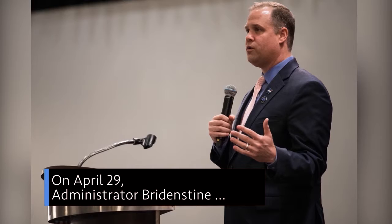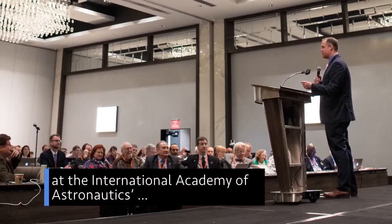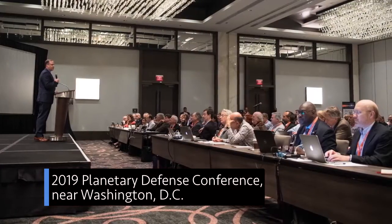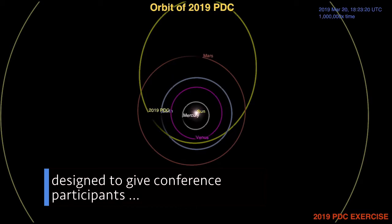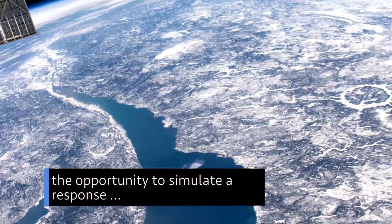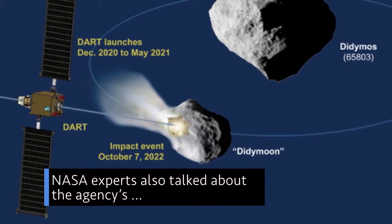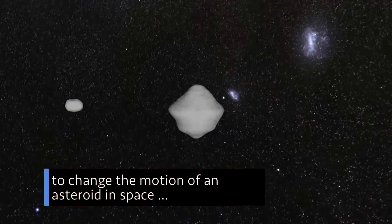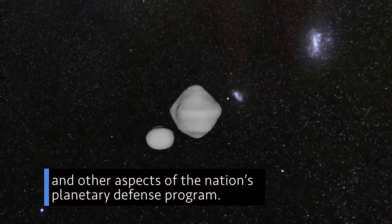On April 29, Administrator Bridenstine delivered the keynote address at the International Academy of Astronautics' 2019 Planetary Defense Conference near Washington, D.C. The five-day conference featured a fictional asteroid impact scenario designed to give participants the opportunity to simulate a response to a hypothetical asteroid impacting Earth. NASA experts also talked about the agency's first mission to demonstrate a technique to change the motion of an asteroid in space, and other aspects of the nation's Planetary Defense program.